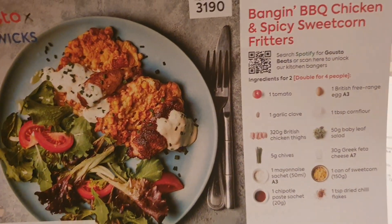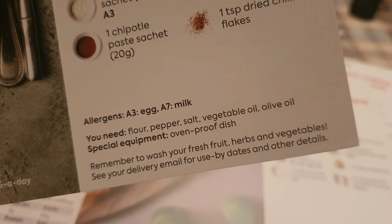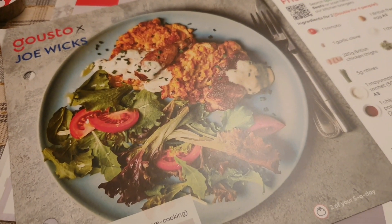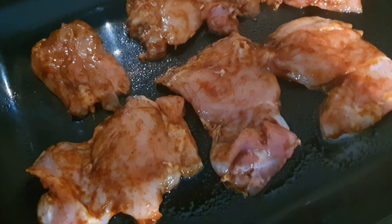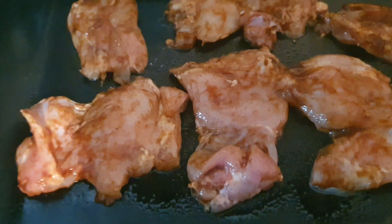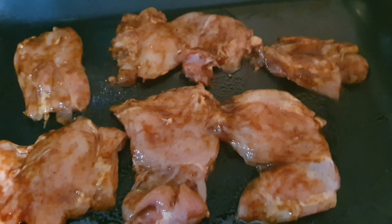My husband wants banging barbecue chicken and spicy sweetcorn fritters for dinner tonight, and that is 609 calories. You need salt and pepper, vegetable or olive oil, and flour. I'll see what the oil is for and if I can get away with it I'll use my zero-calorie spray. I'm just about to grill the chicken thighs - on the recipe card it says to add the chipotle paste with a drizzle of olive oil, but I haven't used the olive oil and it's done a good enough job of sticking the paste.